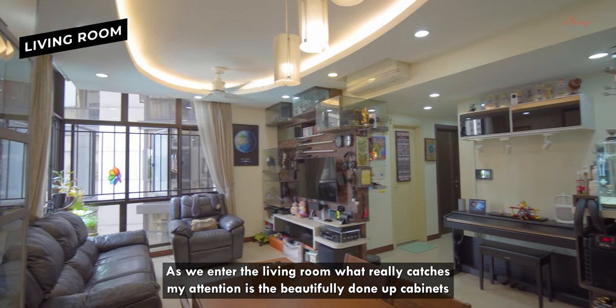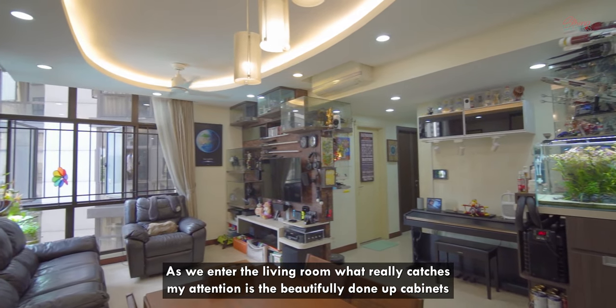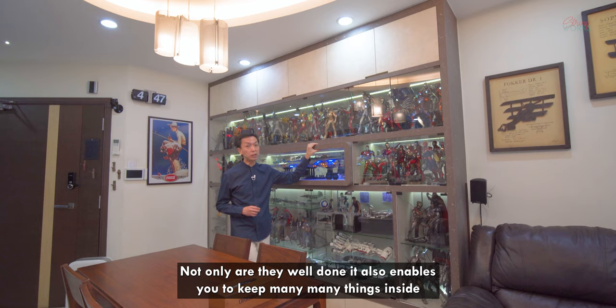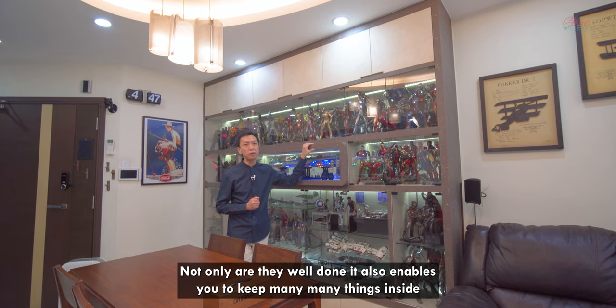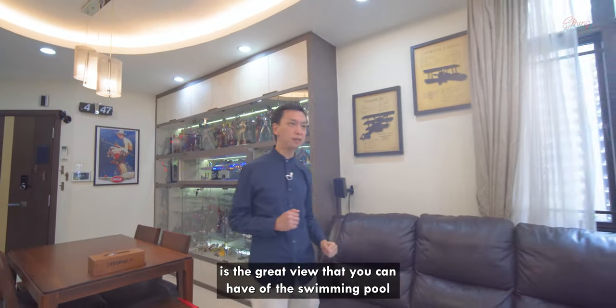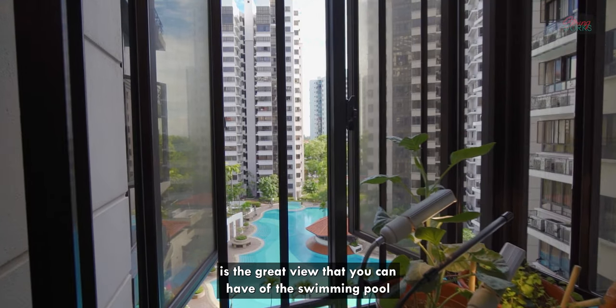As we enter the living room, what really captures my attention are the very beautifully done cabinets. Not only are they well done, it also enables you to actually keep many, many things inside. The next thing I would like to highlight about the living room is the great view that you can have of the swimming pool.